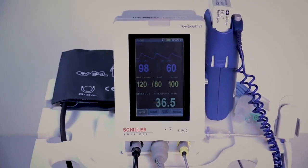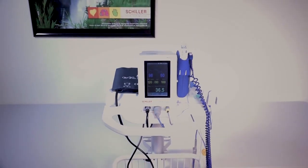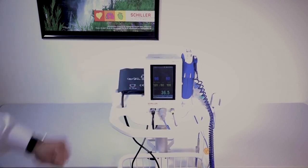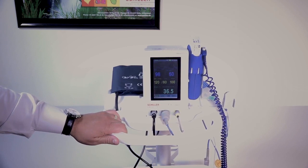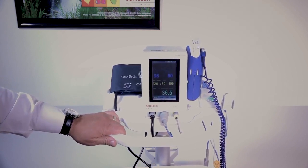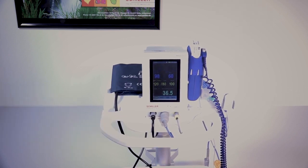As Schiller, we want to introduce to you the Tranquility VS. It's an all-in-one solution for your vital signs needs with a very intuitive user interface and a quick, easy workflow. As an international authority, we want to clarify that an accurate vital signs measurement is fundamental and critical for an accurate diagnosis. It is also necessary in the assessment of the right treatment for your patient.